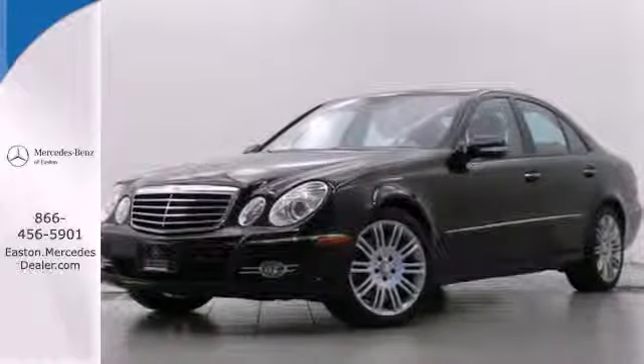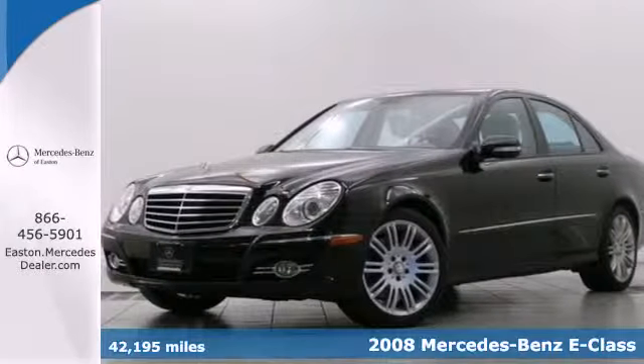Click the link below to schedule a test drive. Here's a 2008 Mercedes-Benz E-Class.